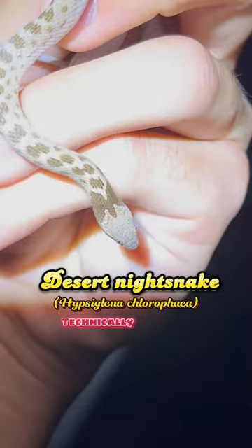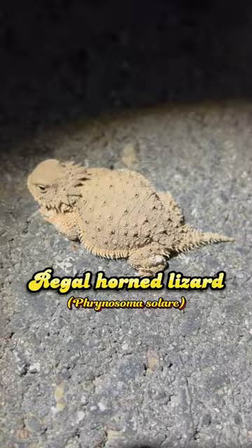Speaking of small lizards, this is a regal horned lizard. Not really sure what this little guy is doing out at night, but I'm happy to see him nonetheless.